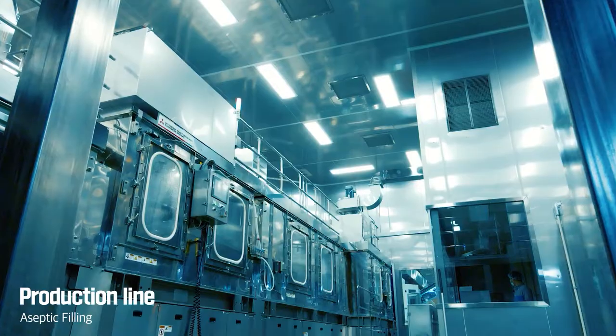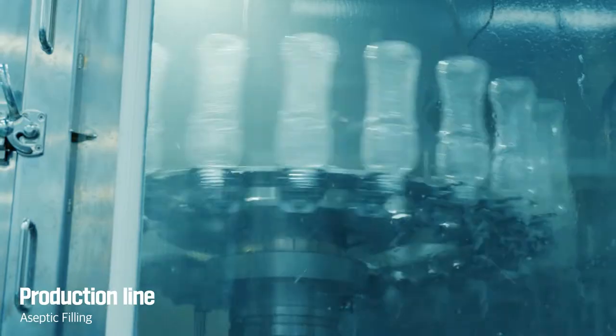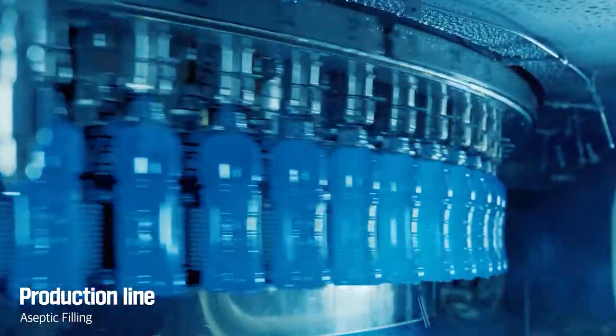Drinks are now filled into a fully sterilized and cleaned pet bottle in Samyang Packaging's technology-intensive aseptic chamber. Samyang Packaging's unparalleled aseptic filling system can perfectly and safely preserve the flavors of beverage products.